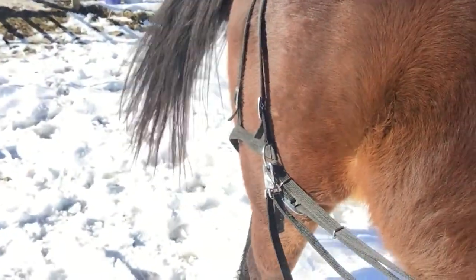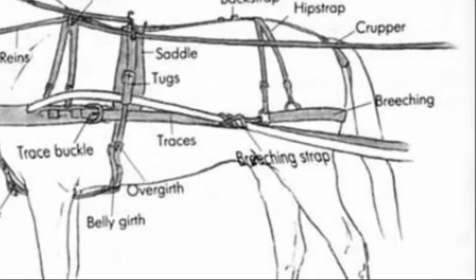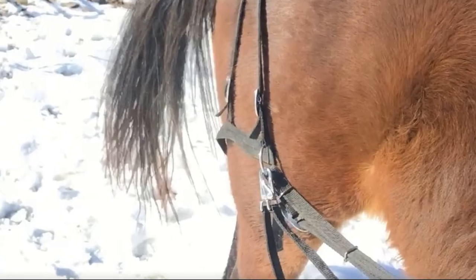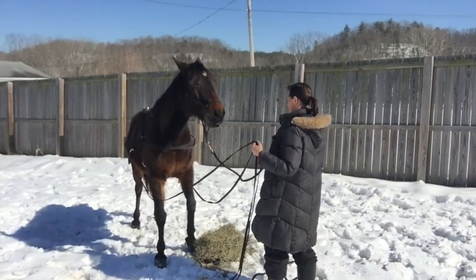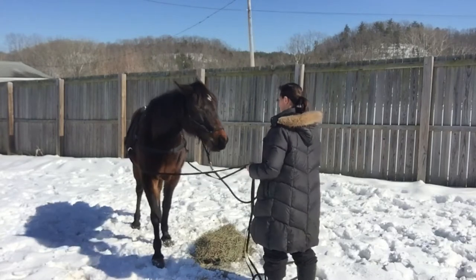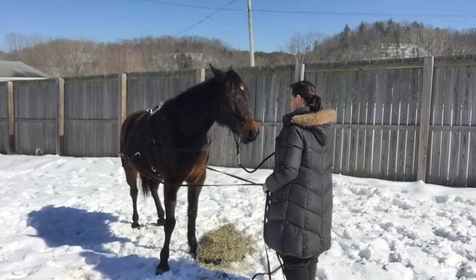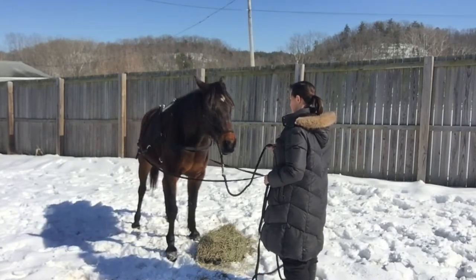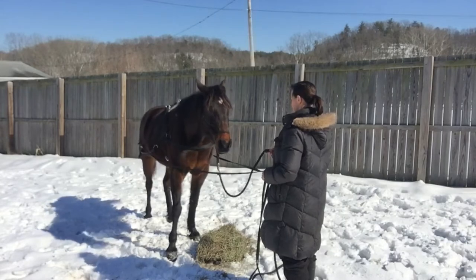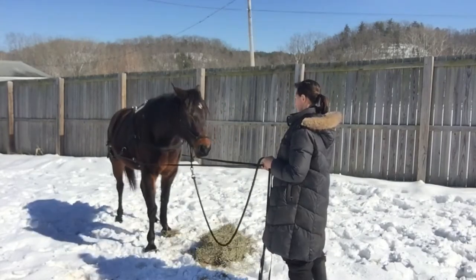Now here what I'm going to do is an exercise using the britchet. The britchet acts as the brake system on a cart. This is because the cart will pull against her haunches, ultimately stopping the vehicle. So the exercise here is that I'm pulling on the britchet with straps tied to it, and she's supposed to either stand still or go backwards while I'm pulling against it. I release as a reward.